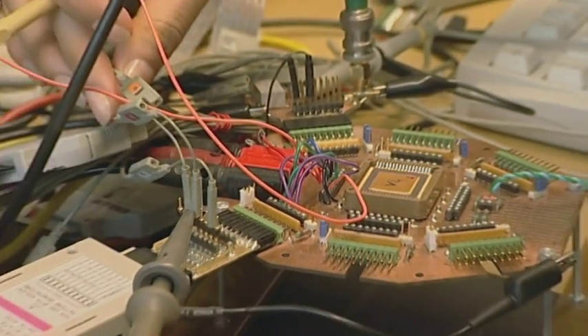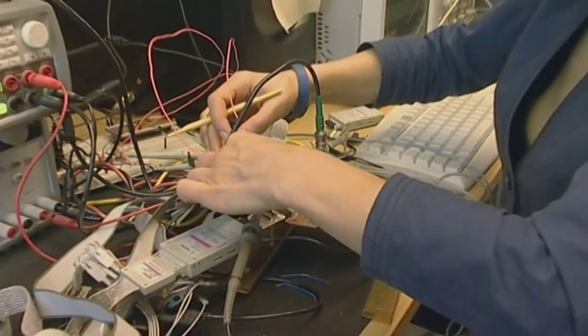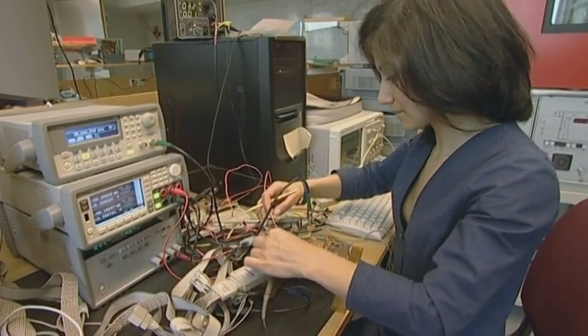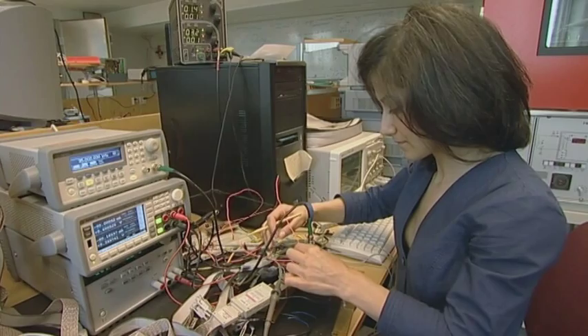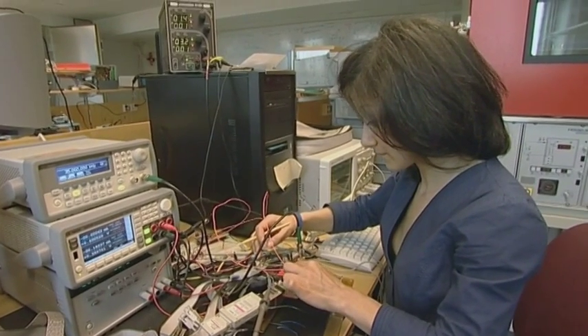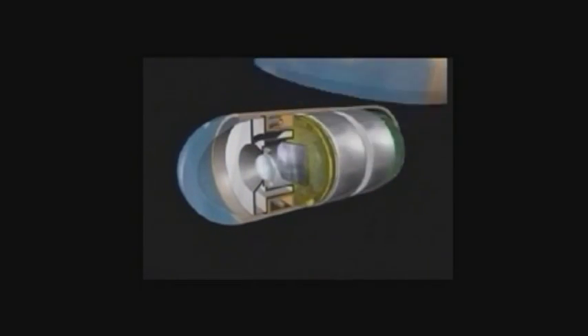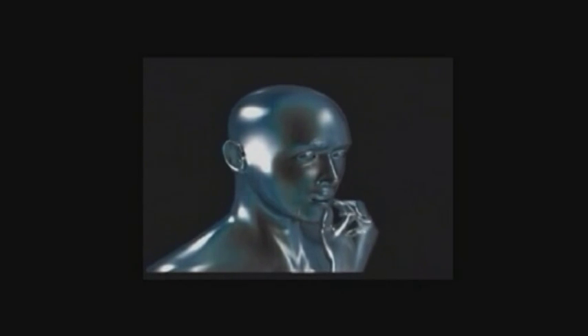What has made those accomplishments possible is the development of electronics and in-system design. Today, we have electronics everywhere around us, and even inside us. This can be exemplified by, for instance, the pacemaker, which was a Swedish invention. Or we also have capsule endoscopy, where we swallow a pill that goes through our body and takes images, which are transmitted wirelessly to the outside.